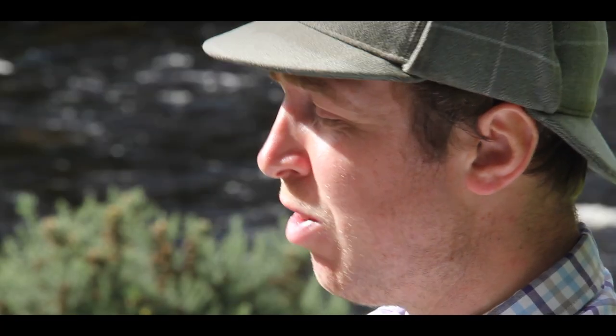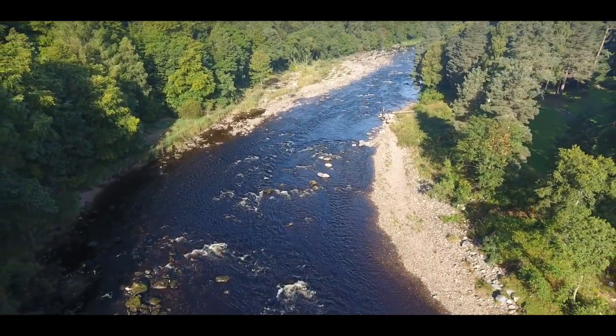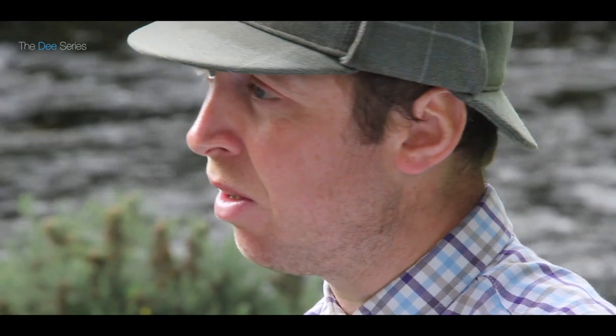One of my favourite things about the beat is the lovely mix of water we've got here, that we do stand a realistic chance of catching fish in a massive range of heights. We've got everything from lovely slow flowing pools to some really nice streamy water that can be fantastic into the summer months, and we're very lucky in the fact that our beats are double banked for the entirety.